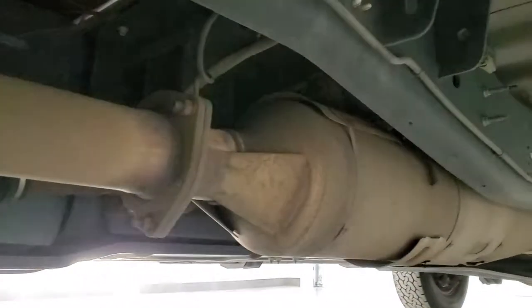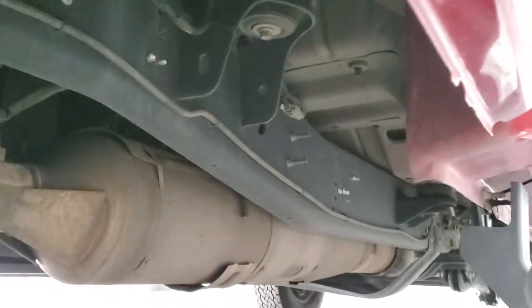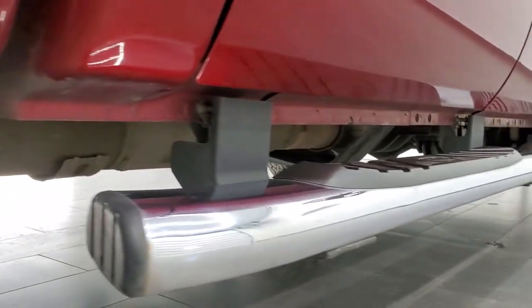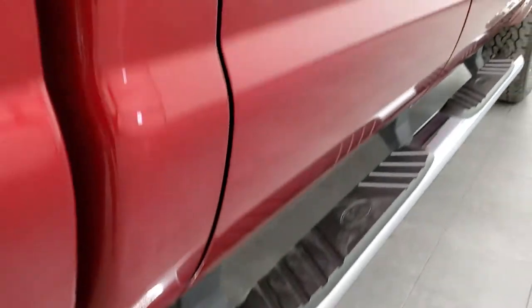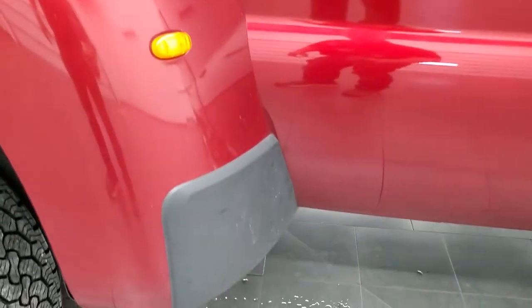All the way underneath is very clean and has all the remaining factory exhaust — so it hasn't been altered in any way, shape, or form. Lower rockers and cab corners all look really good. Comes with a very nice set of factory chrome step bars. The dually tub is in nice shape as well.